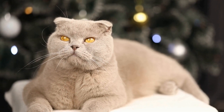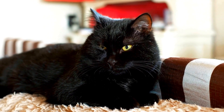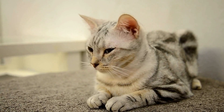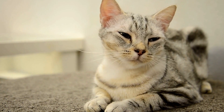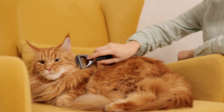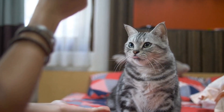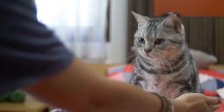Nine: Positive Reinforcement Training. Training sessions can help your blind cat build confidence and enhance their cognitive abilities. Use positive reinforcement techniques, such as treats or praise, to reward desired behaviors. Teach your blind cat commands like 'come' or 'stay' using verbal cues and consistent hand signals. Start with simple commands and gradually increase the difficulty level as your cat progresses.